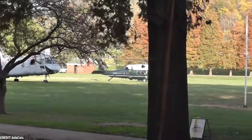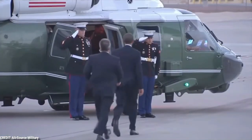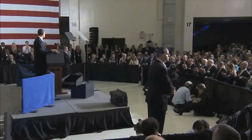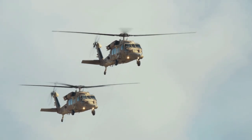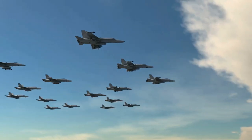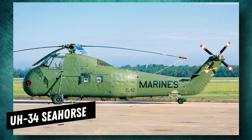The employment of Marine One dates back to 1957, when Dwight D. Eisenhower became the first President to do so. The President intended to visit his vacation residence, but arranging the motorcade would have been prohibitively expensive. He then gave the directive to discover a speedy and inexpensive means of transportation. In situations where Air Force One would be impractical, the Sikorsky UH-34 Seahorse became the first Marine One helicopter to transport the President.